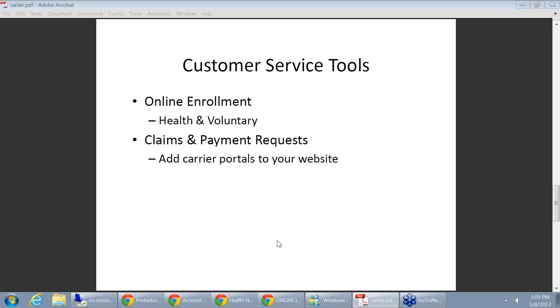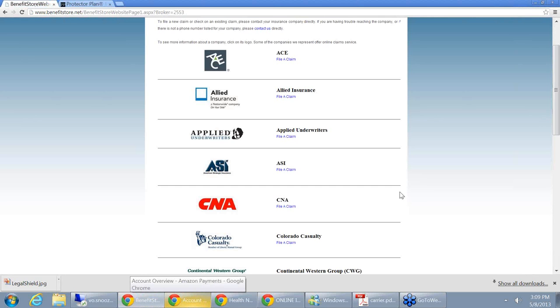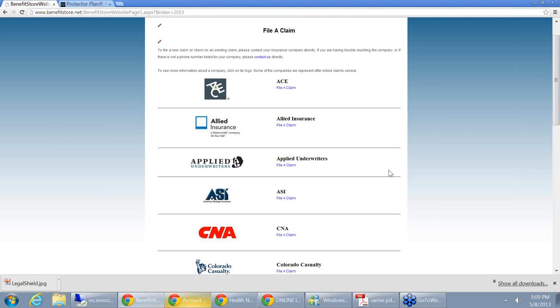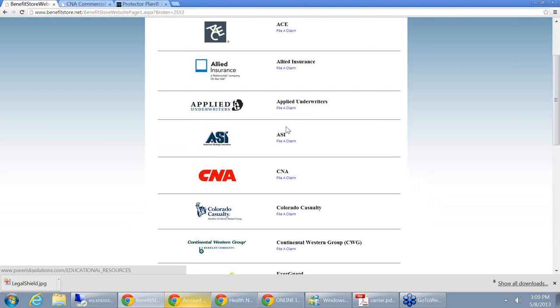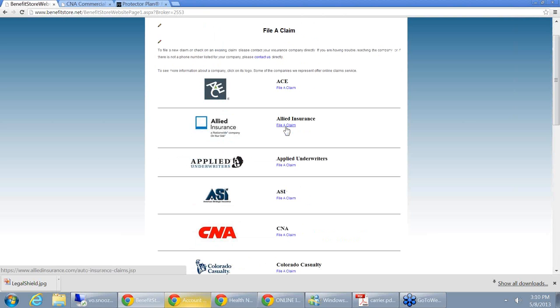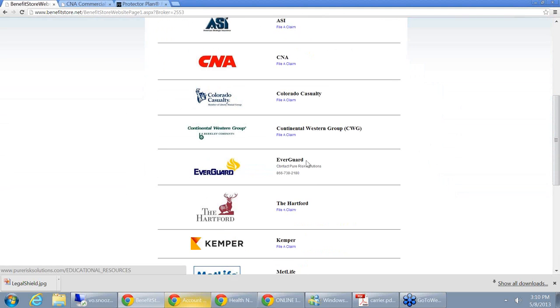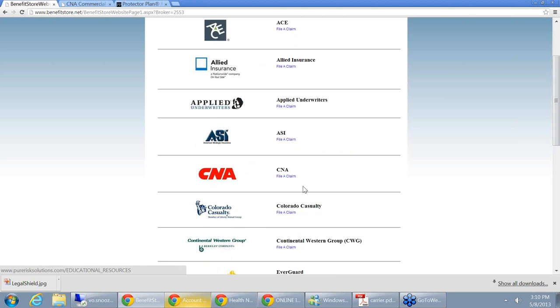From a customer service standpoint, there are some really good technology tools for the personal lines. Here's an example — on this website we've built in all sorts of claims tools where the client can go in, click on CNA, and go right into the CNA file-a-claim area and actually file it on the website. If you're selling home and auto, I would suggest building these things onto your site. It keeps your clients from going directly to the carrier — we want to keep them on our website. Now you're open 24/7 and it certainly makes you more efficient.